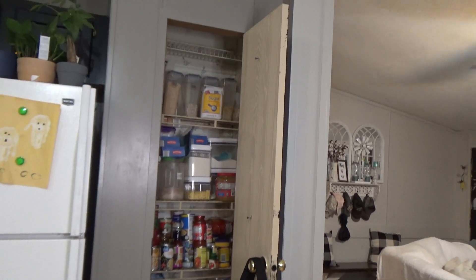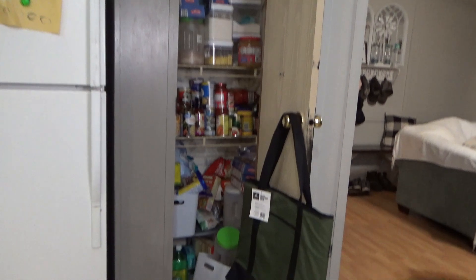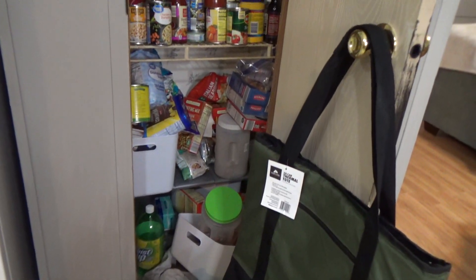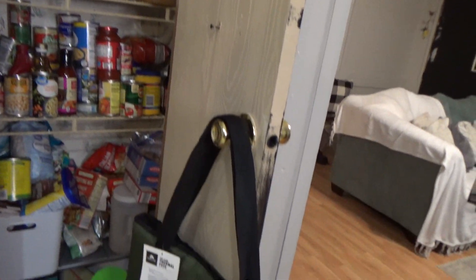Hi y'all! Welcome back to my channel. Today I'm going to give this pantry a makeover. As you can see the color difference — this house was painted gray already but this gray is just way too dark for me, so I'm going to be matching that. But I also need to clean up this pantry. I kind of shoved things in there when we first unpacked, so now I'm going to go in there and organize it to my liking.